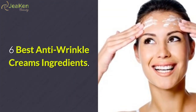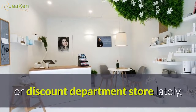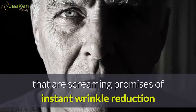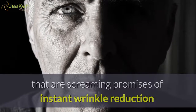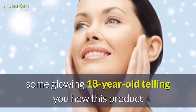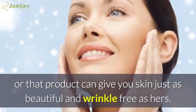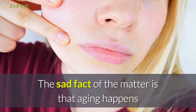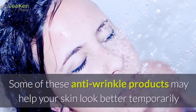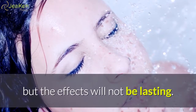6 Best Anti-Wrinkle Creams Ingredients. If you have walked down the skin care products aisle of any drug store or discount department store lately, you know that there are hundreds of creams and lotions screaming promises of instant wrinkle reduction or sure fire wrinkle prevention. You can hardly turn on the television without having some glowing 18 year old telling you how this product or that product can give you skin just as beautiful and wrinkle free as hers. The sad fact of the matter is that aging happens if you live long enough and with aging comes wrinkles. Some of these anti-wrinkle products may help your skin look better temporarily but the effects will not be lasting.